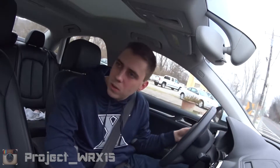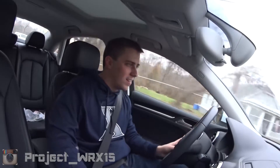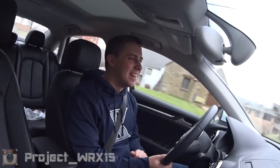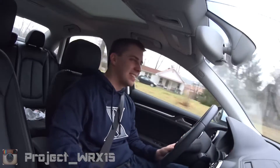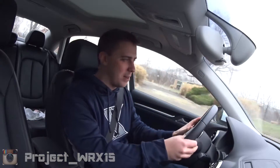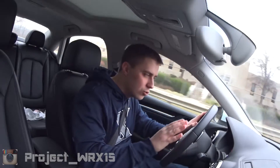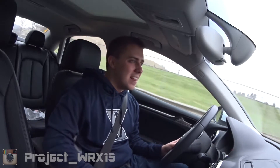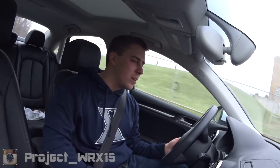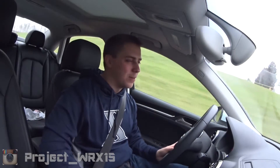Let's do a couple of gear pulls here. Zero to 60, I would not be surprised at all if this beat my WRX — for one reason alone: the transmission shifts so fast. You take them both at the line, both all-wheel drive, both launching extremely fast. After 60, I think the WRX would overtake it with the higher horsepower. But I would not be surprised at all if this won a 0-60 versus my WRX.